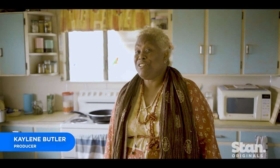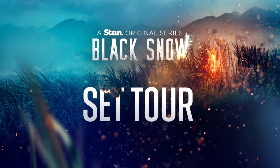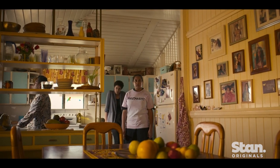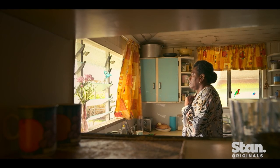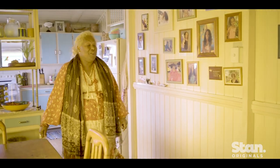Hi, I'm Kayleen Butler. I'm one of the producers of Black Snow. Here we are in our beautiful Baker's family home. This is one of many sets. This is a kitchen, of course — a kitchen that you'd probably see in our South of Yolanda homes.